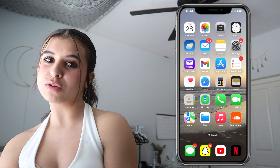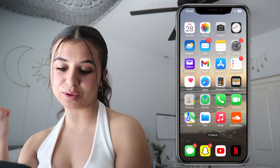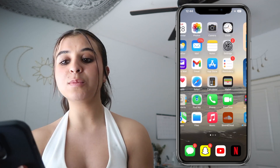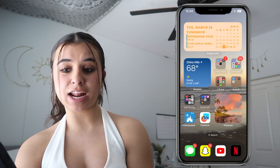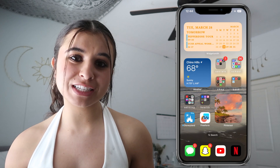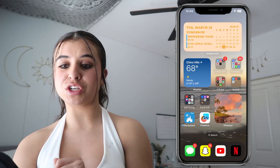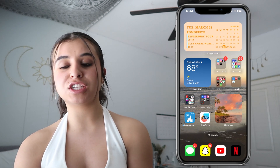At the bottom I also have iMessage, Snapchat, YouTube, and Netflix — those are my most frequently used apps. Netflix is down there even though I just watch that on my computer, but it is what it is. I'm really happy with my home screen setup because if you know me, I have OCD — I love organization and I like everything neat.